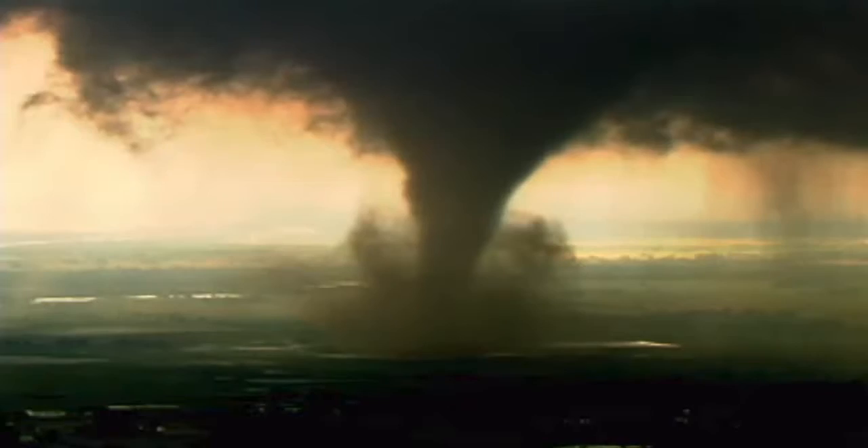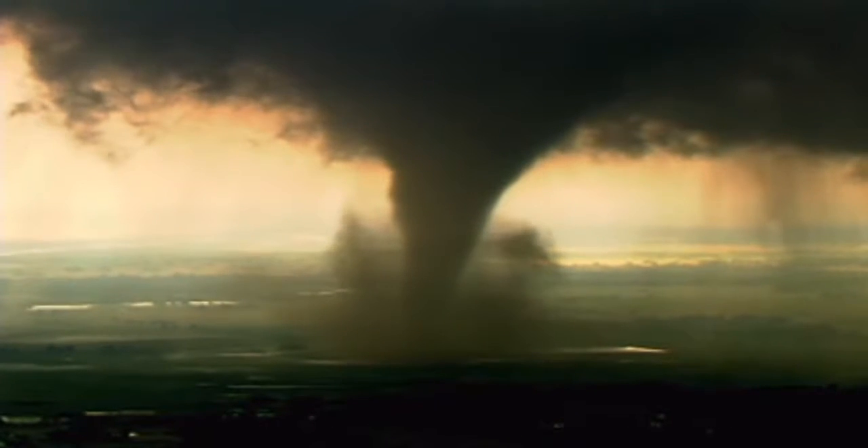Inside those barns are 3,900 head of livestock. Most of the animals survive because their metal cages protect them from flying debris. It only takes moments for this farm to be completely destroyed. People on the ground survive by taking refuge inside a brick-walled office. That's the most impressive tornado I think I've ever seen.